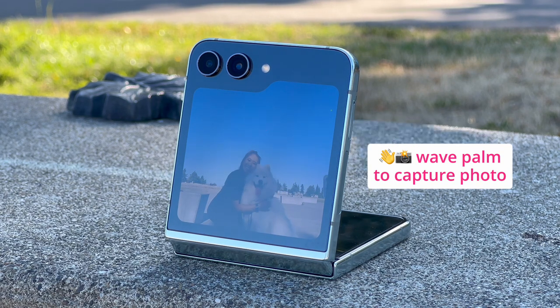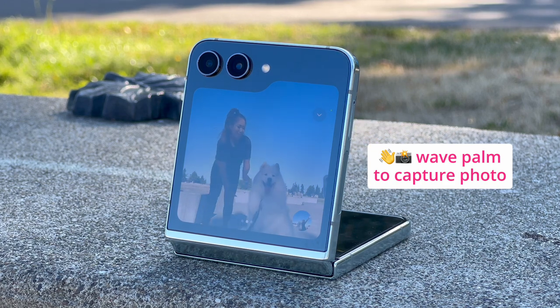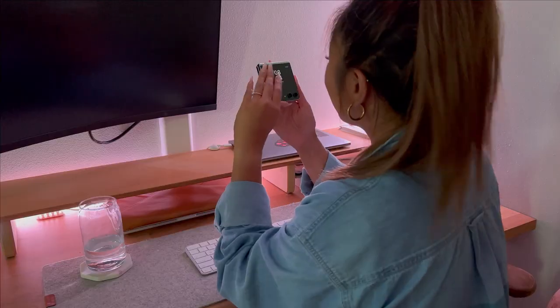Let's talk about the Z Flip 5's camera. Using the wave palm to capture photo feature is so cool — I can take photos without even touching the phone, which is super convenient when I'm trying to get both hands free to stay still for the pic.